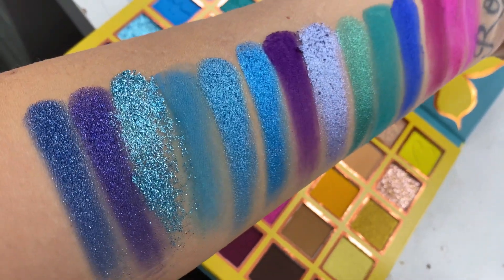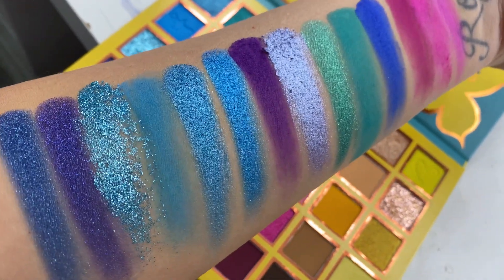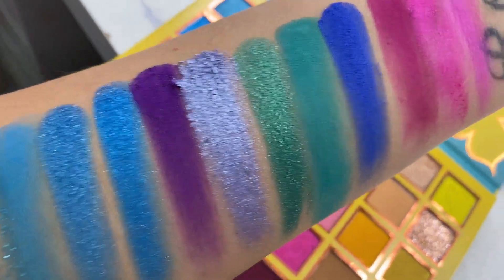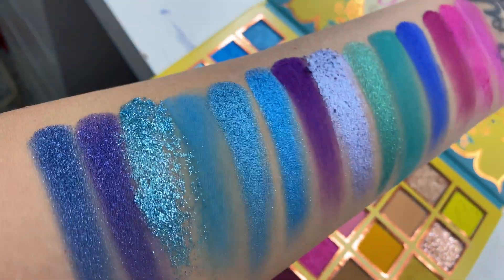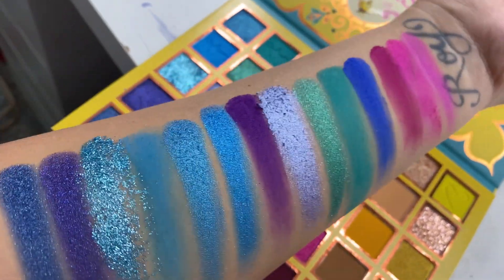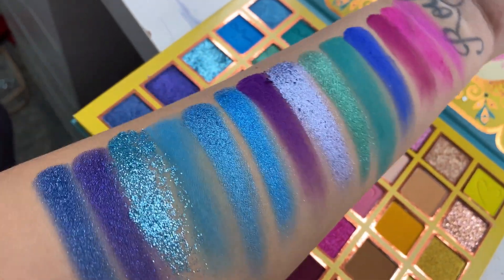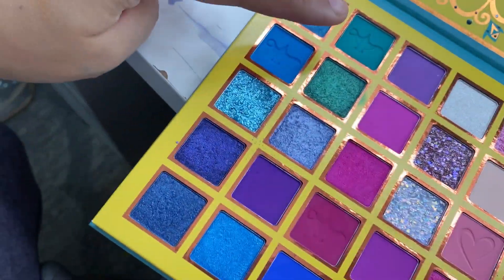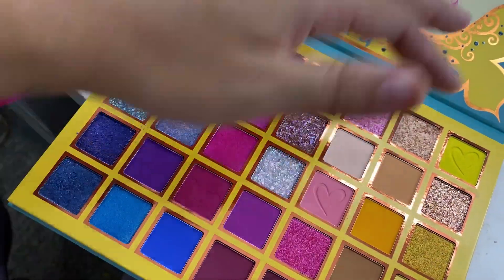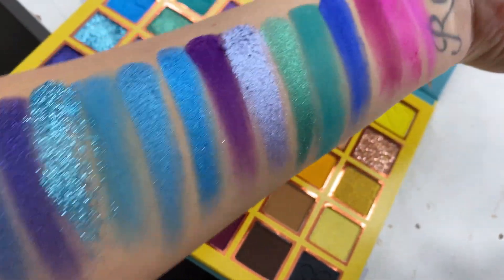I'm gonna do a little bit of swatches because you guys need to see what this palette is working with. I had to record this part with my phone so you can see how crystal clear and beautiful these swatches are. The mattes are so buttery soft and extremely pigmented. The shimmers just glide on, and the glitters you already know are gonna shine nice and bright when the light hits. I was able to swatch out the first three columns — I just wanted you guys to get a sneak peek and they're so gorgeous.